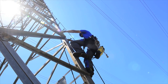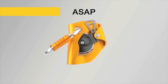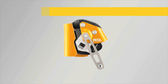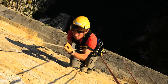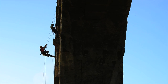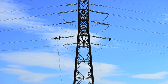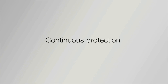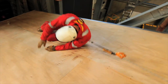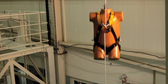The Petzl line of mobile fall arresters for ropes consists of two products: the ASAP for fall protection and the ASAP Lock for difficult access. They are both designed to provide continuous fall protection and are easy to use. In the event of a sudden movement due to a fall, a slip, or an uncontrolled descent, the fall arrester locks on the rope, stopping the user.